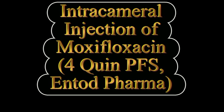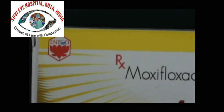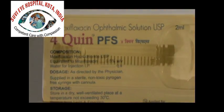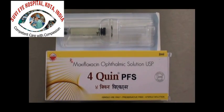This video shows the use of intracameral moxifloxacin available as pre-filled syringes specifically for use after cataract surgery. These pre-filled syringes have recently become available in the form of 4-Quin PFS from Entord Pharma company, and they have been designed specifically for intracameral use for prevention of postoperative endophthalmitis.